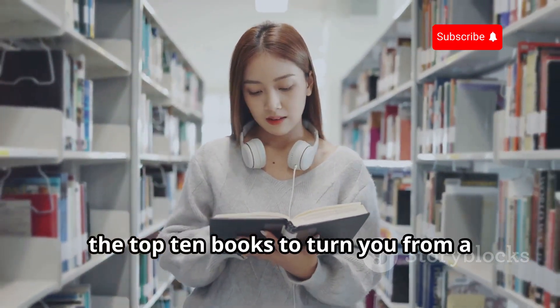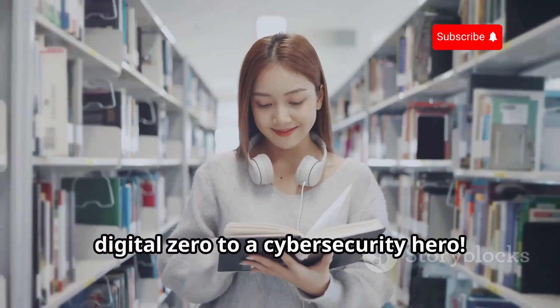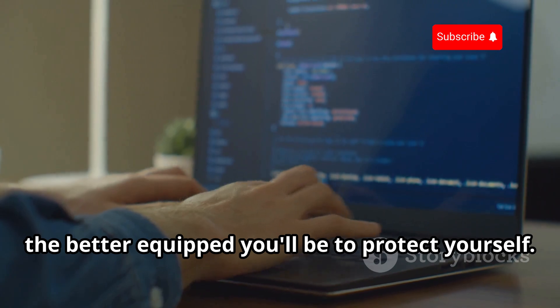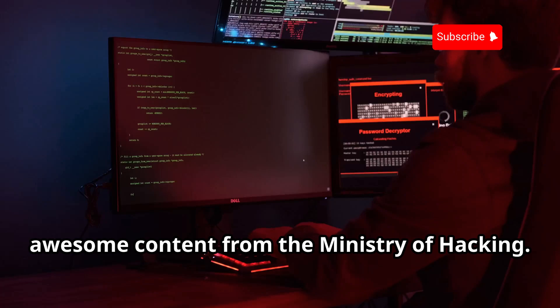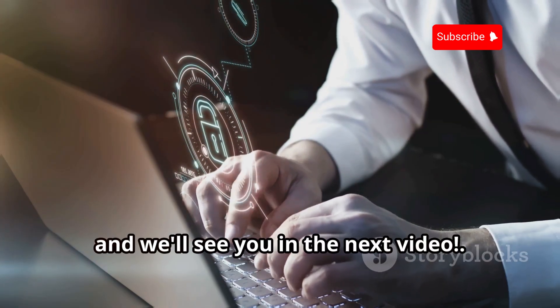And there you have it, folks — the top 10 books to turn you from a digital zero to a cybersecurity hero. Remember, knowledge is power, and the more you know, the better equipped you'll be to protect yourself. Thanks for watching, and don't forget to subscribe for more awesome content from the Ministry of Hacking. Stay secure, stay curious, and we'll see you in the next video.